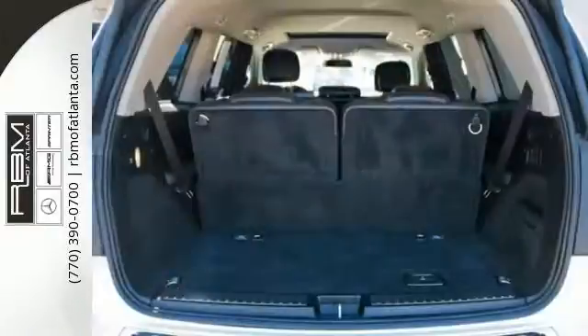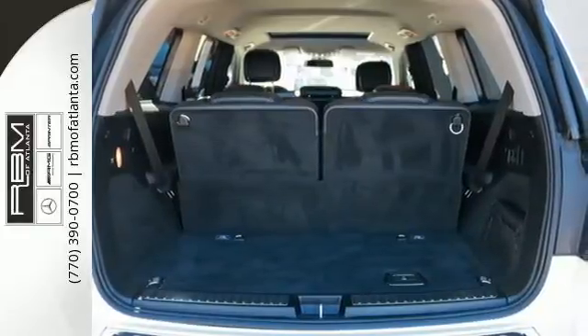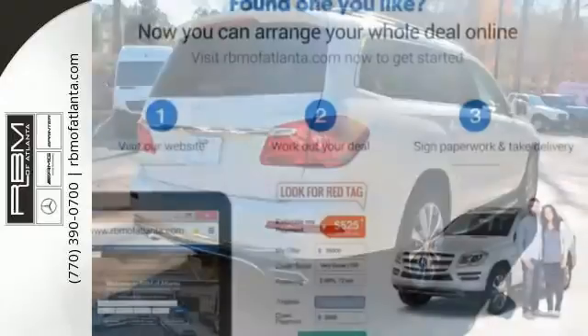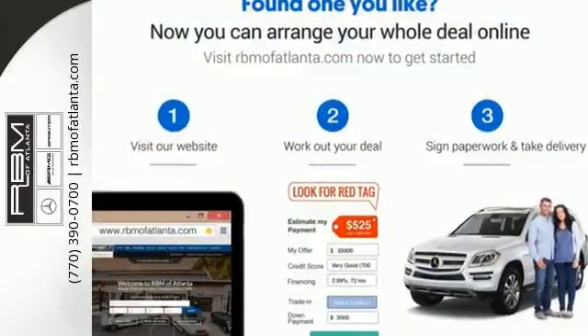Named a 2013 SUV of the year, you literally cannot top the GL-Class. Life is always getting better with this Mercedes. Experience moving forward today.